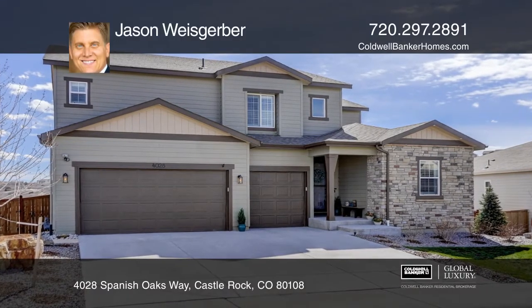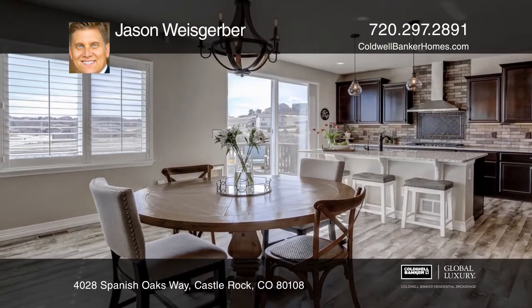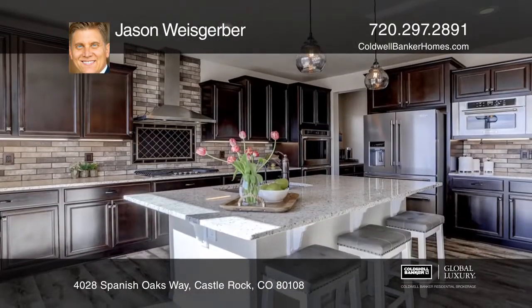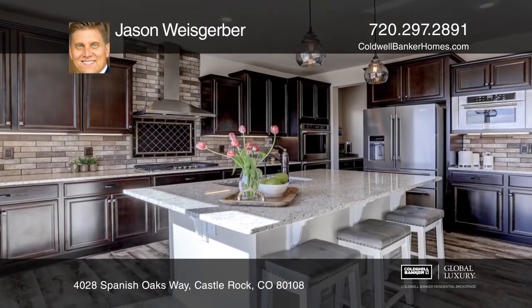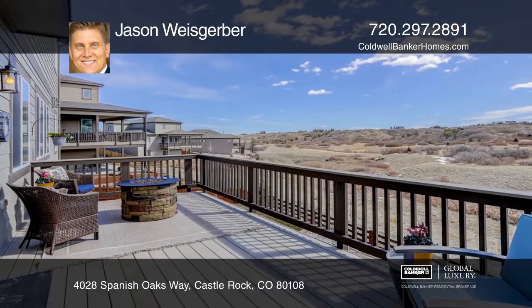This immaculate home backs to open space in the desirable neighborhood of Terrain in Castle Rock. Natural light abounds with the open floor plan, design finishings all tied together for that warm, unified feel you want in a home. Pride of ownership at every turn.